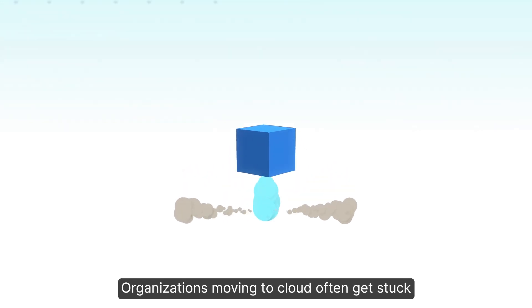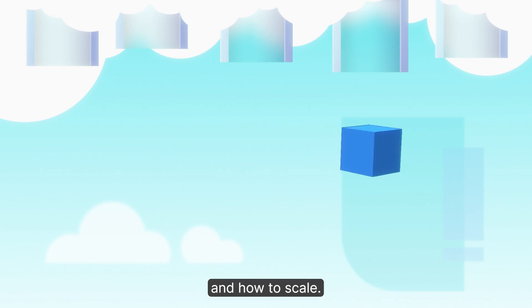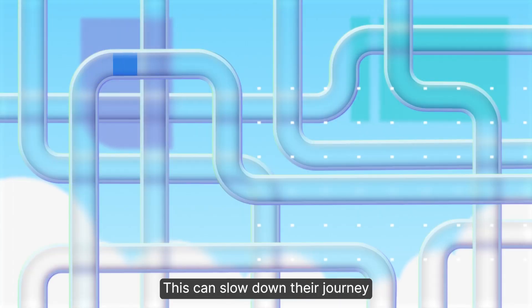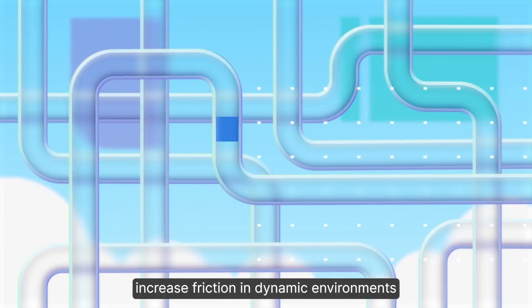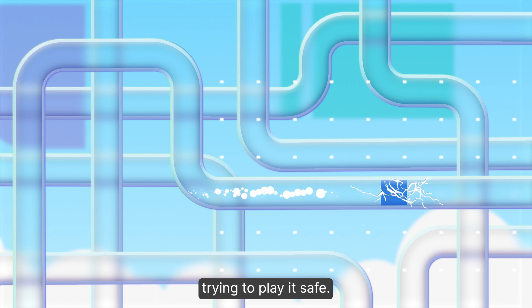Organizations moving to cloud often get stuck trying to figure out what solutions they need and how to scale. This can slow down their journey to the cloud, increase friction in dynamic environments, and increase costs, especially when they oversize trying to play it safe.